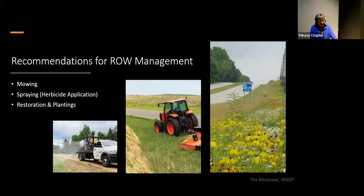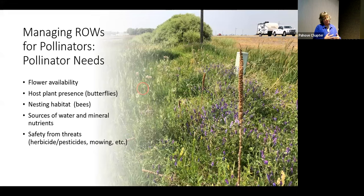From the study we gathered information on the types of bees and butterflies that utilize right-of-ways and the types of floral plants we have. We wanted to know what we can do to promote more pollinator beneficial habitat. So we looked at mowing, spraying, and restoration plantings. Pollinators need flower availability, host plant presence, nesting habitat, sources of water, and safety from threats — those are the things they need in whatever land you're trying to restore or protect for them.